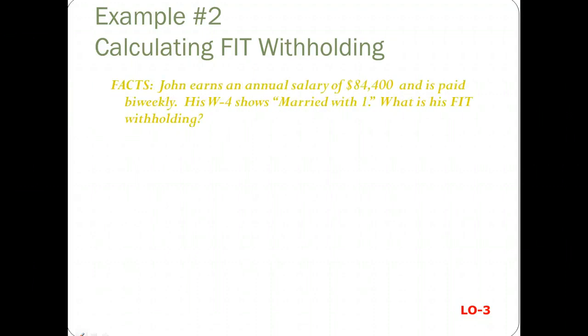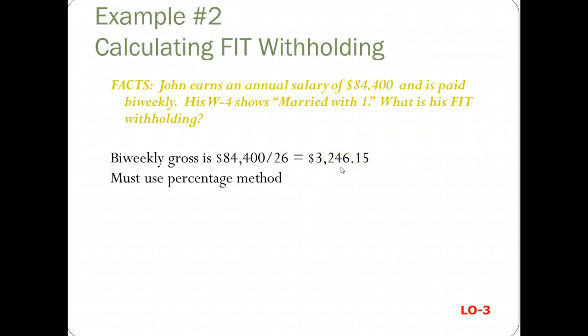Here's another one. John earns an annual salary of $84,400, and he's paid biweekly. His W-4 is married with one withholding. So first you figure his biweekly gross, divided by 26. Because this $3,246 is over the $2,700, then you have to use the percentage method rather than the wage bracket table.